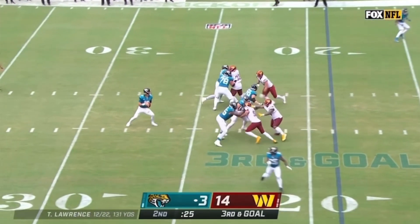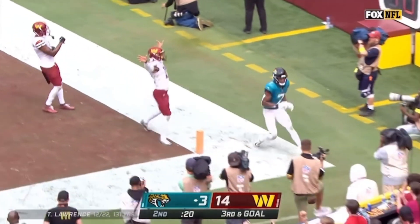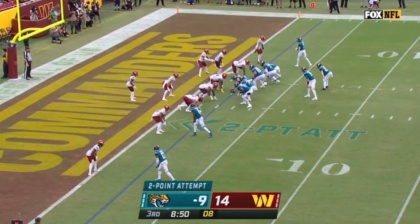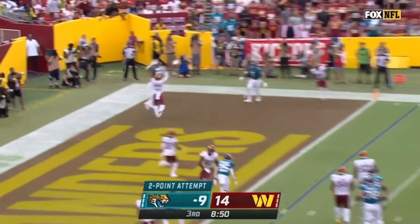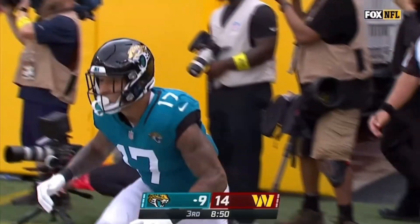It's a four-man rush — Lawrence has time — he's going for the end zone. Zane Jones — oh! His hands on it, but good coverage by Forrest. Lawrence throws, incomplete back of the end zone, and the coverage was good on Evan Ingram.